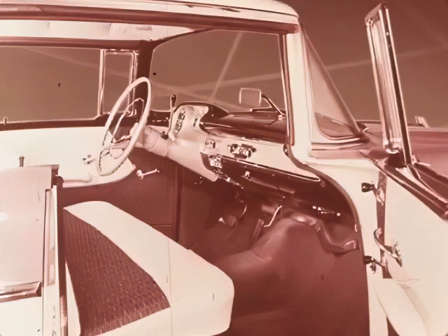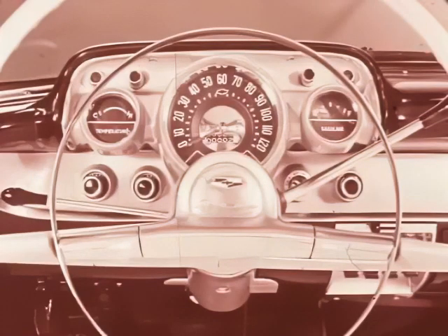Did you ever see anything so sleek, so roomy? New fabrics, new seat design, and new luxury. A deep overhanging crown extending the entire width of the instrument panel increases the impression of spaciousness. A recessed cove houses a completely new instrument cluster. This command post control panel sets the pace in the industry for styling with a purpose. The radio speaker is centered at the top of the instrument panel cover for better sound distribution.